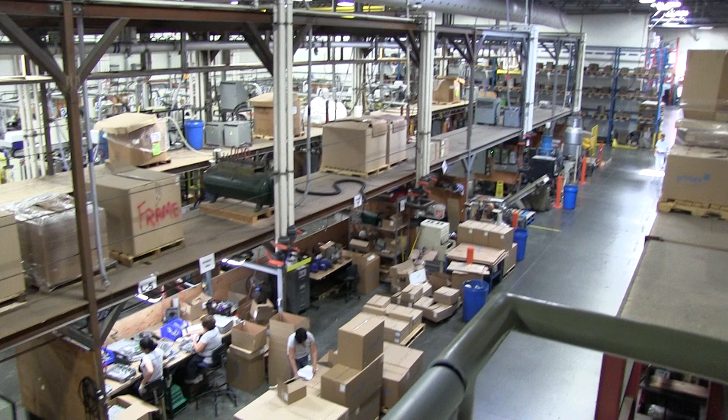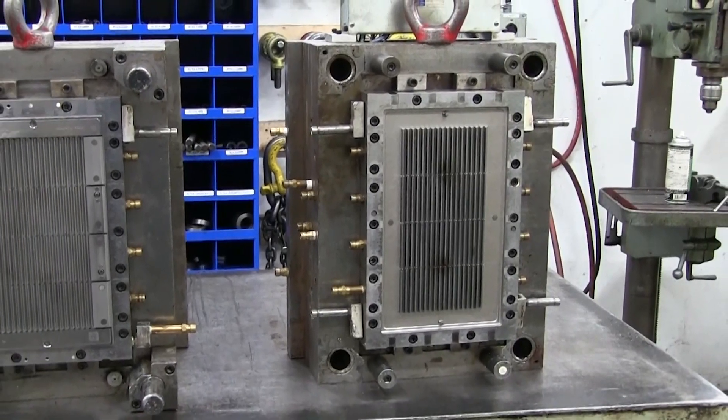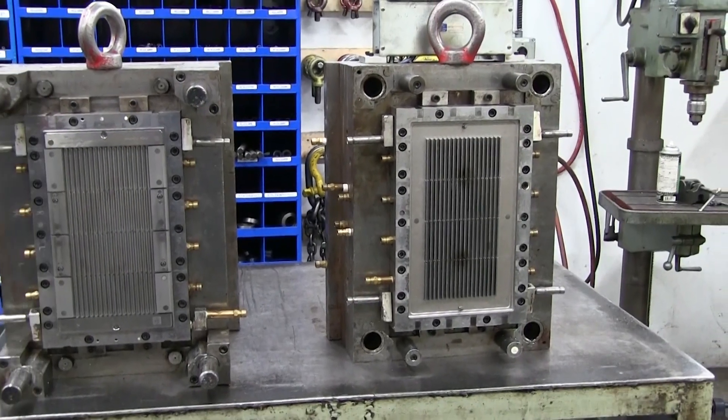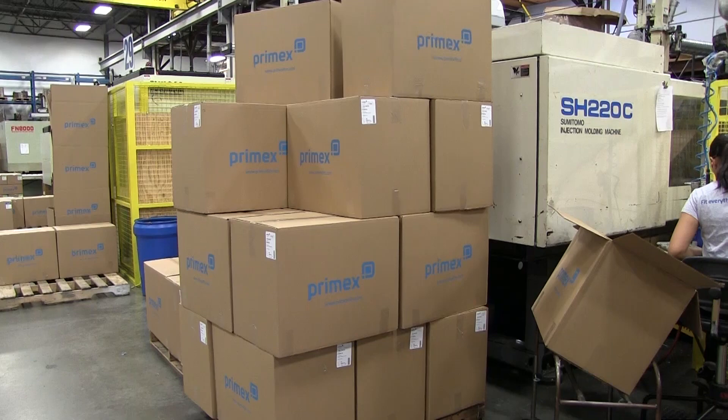Our role is to ensure that customers receive the products they require at the promised times in the appropriate locations. This can mean ordering steel for the mold makers as specified by our engineers, following up with plastic resin, box or component suppliers to ensure the factory can run the products required by our customers, and ensuring the materials required for production are available when required, as well as coordinating the distribution and storage needs of our finished products to best suit our customers' requirements.